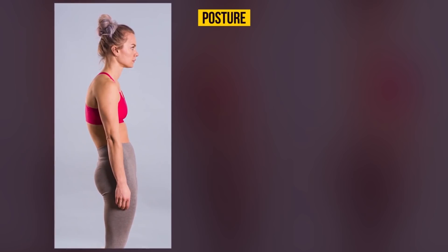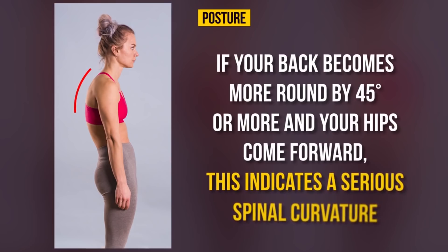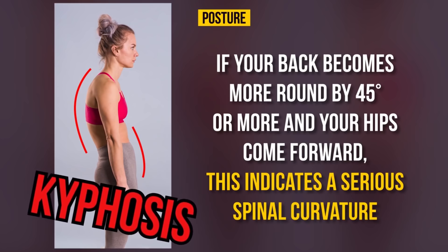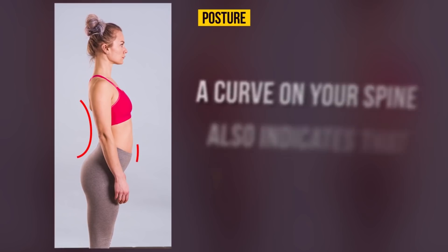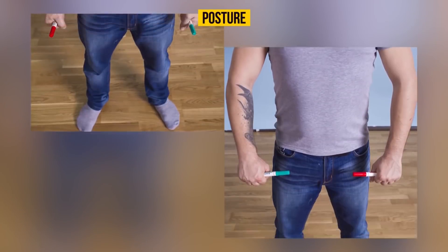Posture. Stand naturally and ask someone to watch you. If your back becomes more rounded by 45% or more and your hips come forward, this indicates a serious spinal curvature and you may have kyphosis. A curve on your spine also indicates that something is wrong, and in this case you should see a doctor to get the exact diagnosis and treatment.